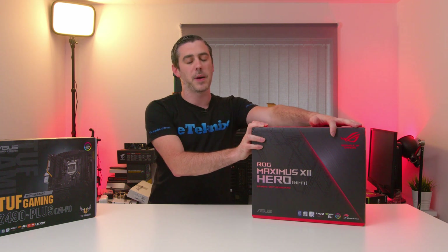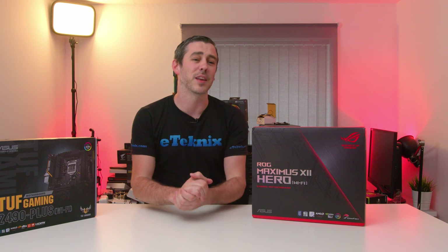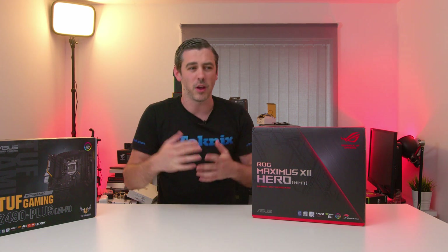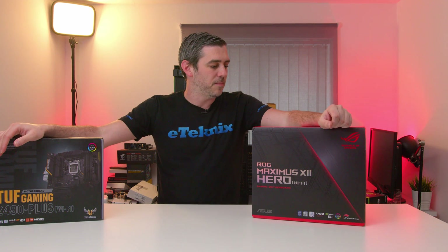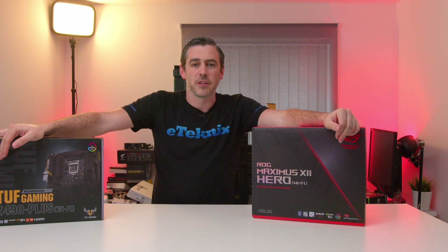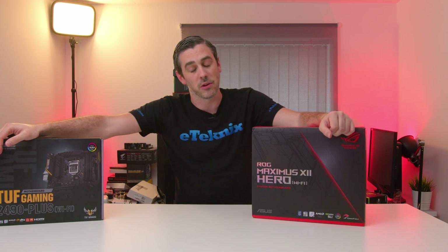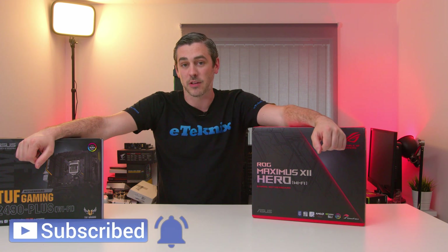I'm not necessarily saying the Hero Wi-Fi is a bad board - it looks great, I was just expecting something more. Hopefully ASUS don't take this video too badly and can take this as constructive criticism. Let me know what you think in the comment section below - are you agreeing with me, are these just a bit vanilla? Be sure to check out our Gigabyte previews on Z490 as well as the MSI ones. Let me know what board you'd go for out of all these if you were going to go Z490. Until next time, cheers guys.